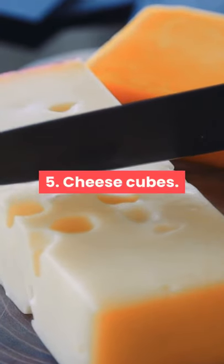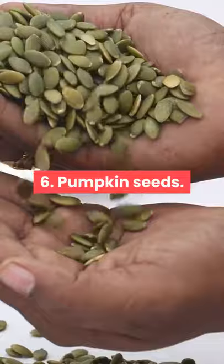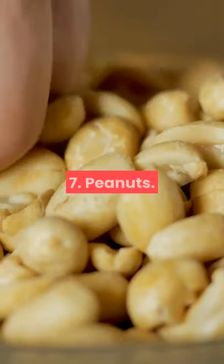5. Cheese cubes. 6. Pumpkin seeds. 7. Peanuts.